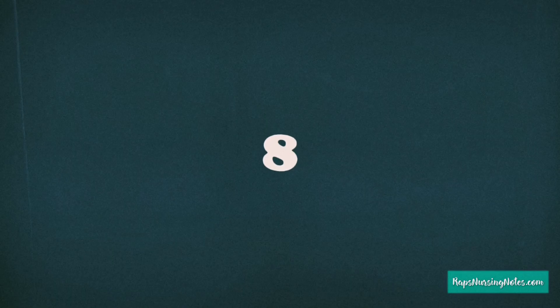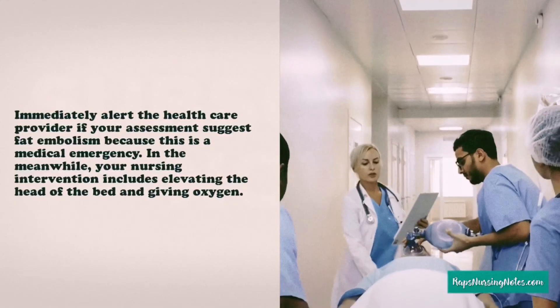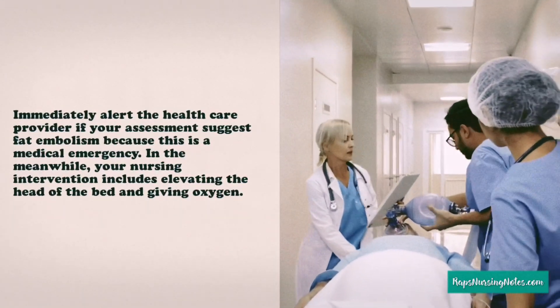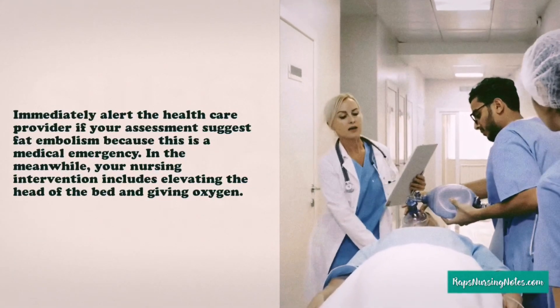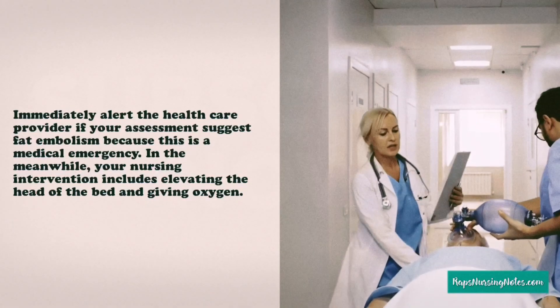Number 8. Immediately alert the healthcare provider if your assessment suggests fat embolism because this is a medical emergency. In the meanwhile, your nursing interventions include elevating the head of the bed and giving oxygen.